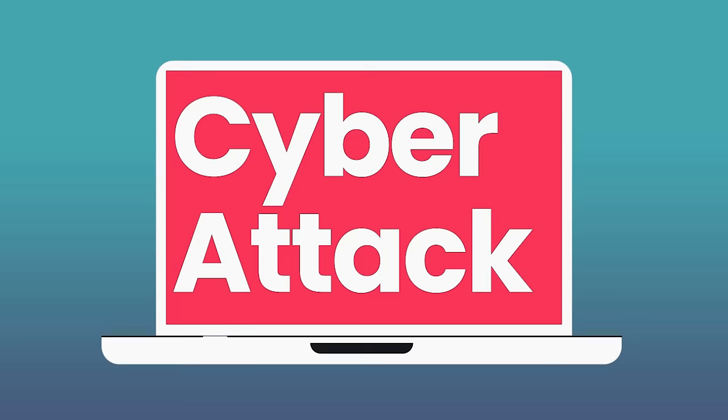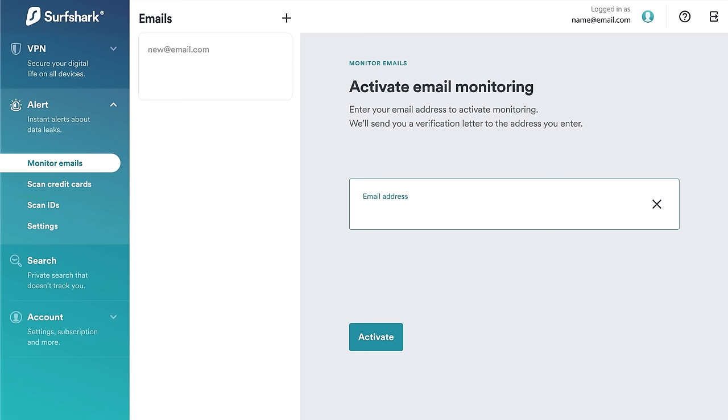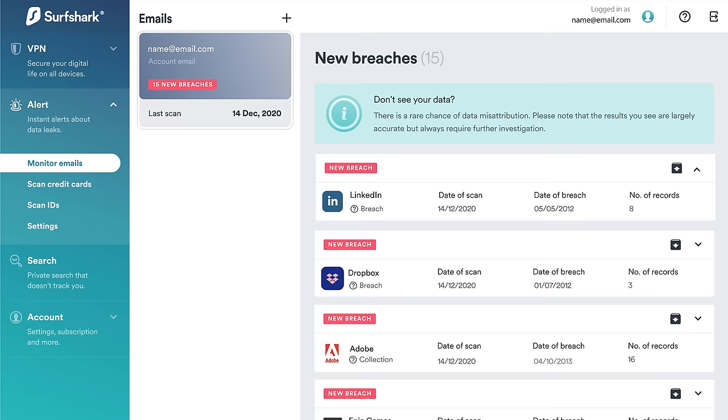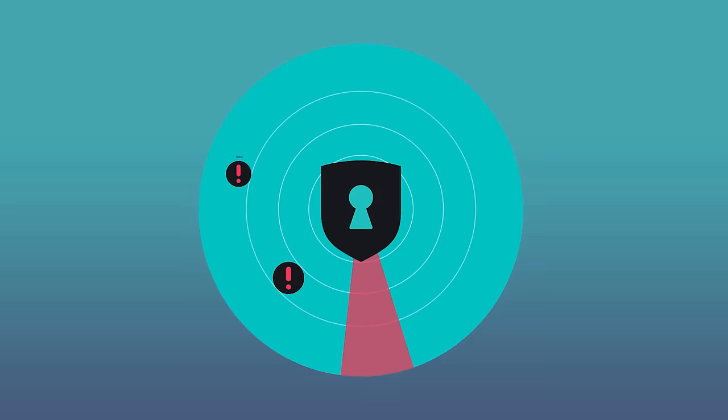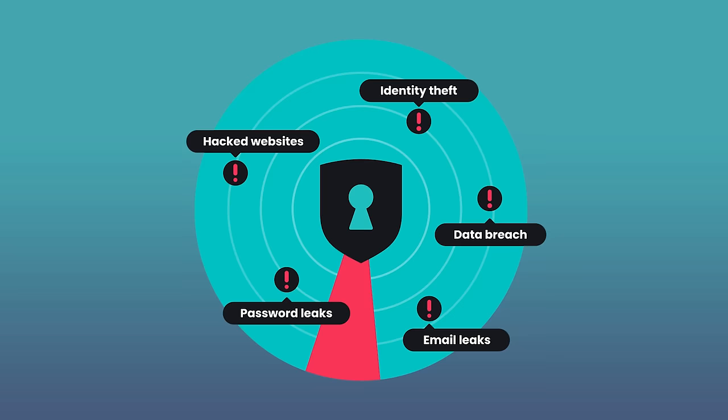If you're not aware, there are tons of people out there trying to get access to your personal information floating around in cyberspace — from data aggregators trying to collect your personal information to sell to marketing companies, to people trying to access things like your email. A VPN is a virtual private network, and what Surfshark VPN does is protect and secure your personal information before it goes over the internet. Surfshark also has something called Surfshark Alert, so if someone is trying to gain access to something like your email, you will be notified right away.